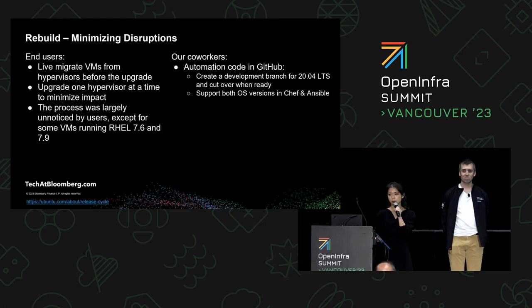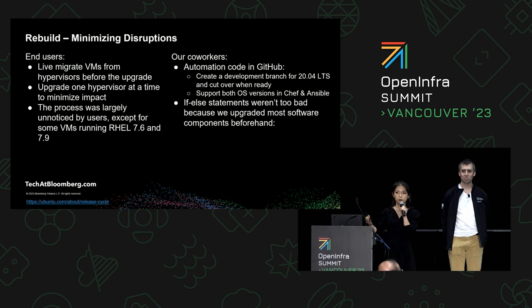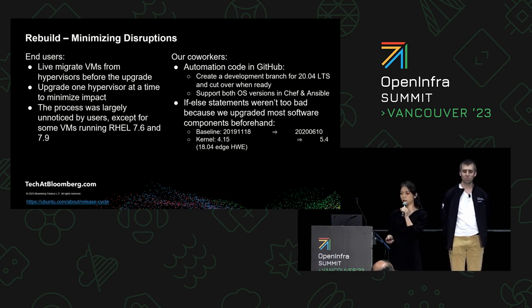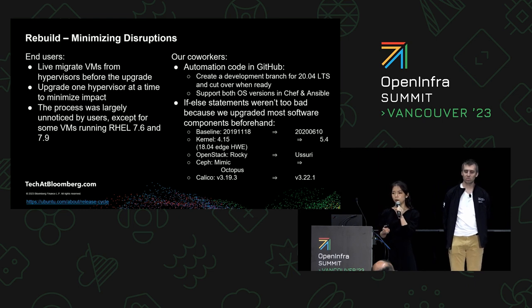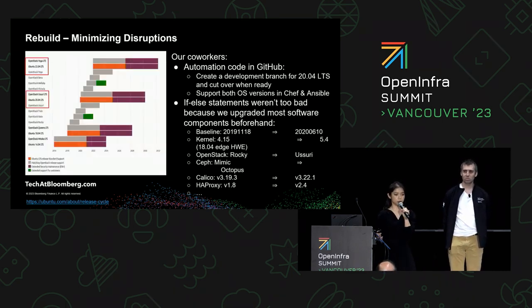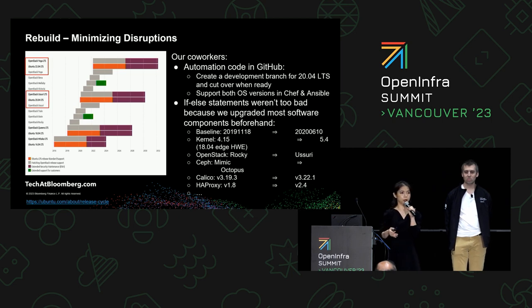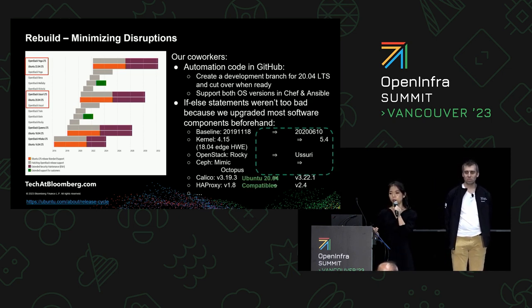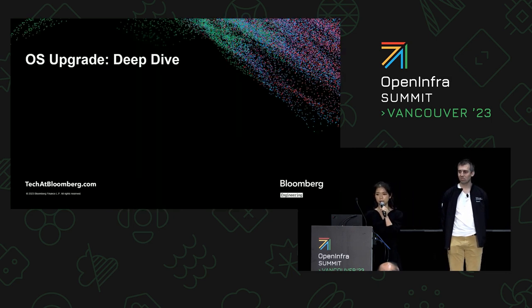Supporting both OS versions in the same Git branch sounded scary because we needed to add if-else statements, but it didn't turn into spaghetti code. Before running this OS upgrade, we had already upgraded a lot of the software components — including a new baseline, a new kernel, and OpenStack from Rocky to Usuri. Usuri is special because it's supported by both Ubuntu 18.04 LTS and 20.04 LTS. So by upgrading OpenStack beforehand, we didn't need to worry about the OS upgrade breaking OpenStack. Essentially, we were running 20.04-compatible software while still on Ubuntu 18.04 LTS.